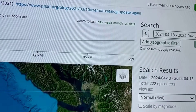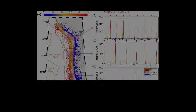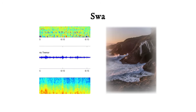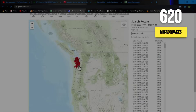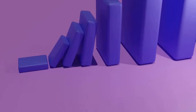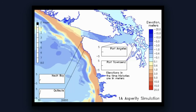Perhaps most concerning is the change in the pattern of tremor activity. Episodic tremor and slip events, known as ETS, are slow, regular movements deep along the subduction zone that typically occur every 14 to 16 months in predictable locations. Following the volcanic energy transfer, scientists have detected continuous tremor in regions not due for an ETS episode for another six months. Dr. Heidi Houston, who studies episodic tremor and slip patterns at the University of Washington, notes that the disruption of the normal tremor cycle suggests the fault's frictional properties are changing. When established patterns break down, it often indicates the system is entering a new regime — potentially one closer to failure.